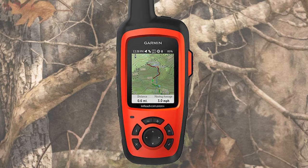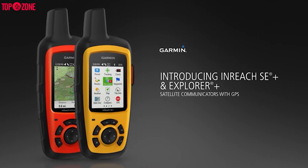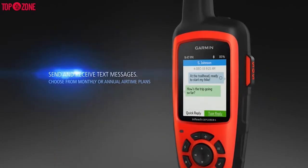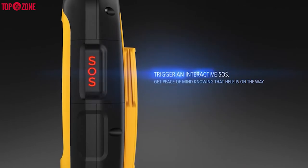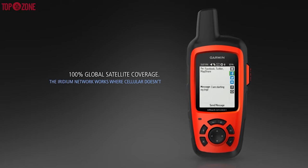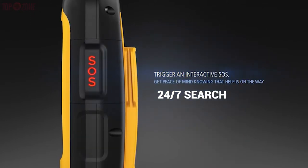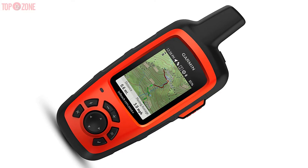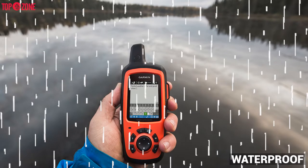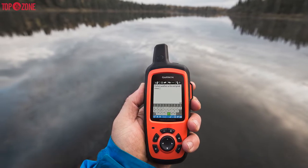While being a pricey addition to your survival gear, the Garmin inReach Explorer Plus is a valuable asset to bring along with you. The small device provides you with GPS, satellite text messaging, and an SOS system. This unit connects to the Iridium Global Satellite system so that no matter where you are, you can contact loved ones, send an SOS to the 24/7 search and rescue monitoring center, know and track your location, and more. This communicator is waterproof and runs on a rechargeable battery with up to 100 hours of battery life depending on the function.